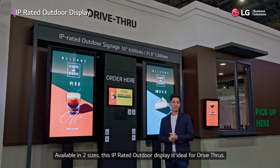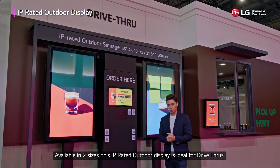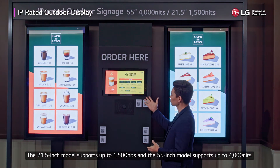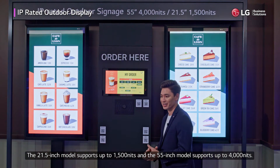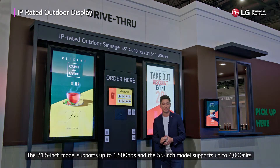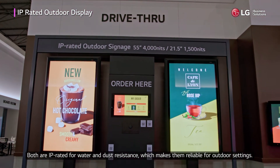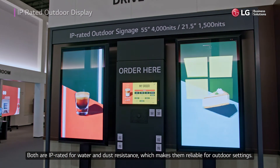Available in two sizes, this IP-rated outdoor display is ideal for drive-throughs. The 21.5-inch model supports up to 1,500 nits and the 55-inch model supports up to 4,000 nits. Both are IP-rated for water and dust resistance, which makes them reliable for outdoor settings.